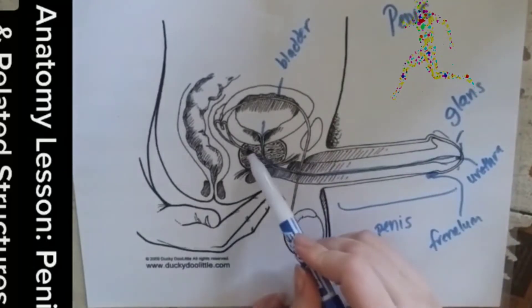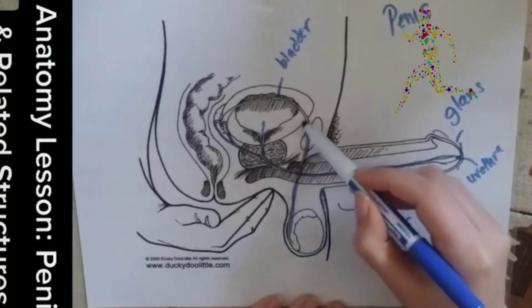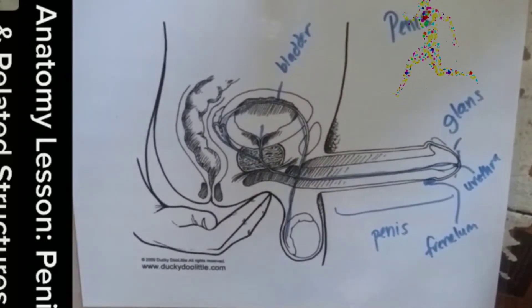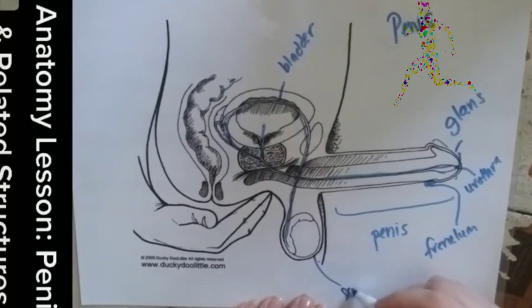You'll also notice it's connected to an area related to sperm and prostate fluid as it moves through the prostate. So there are other things that come out of the urethra besides urine. Next, we have the scrotum.